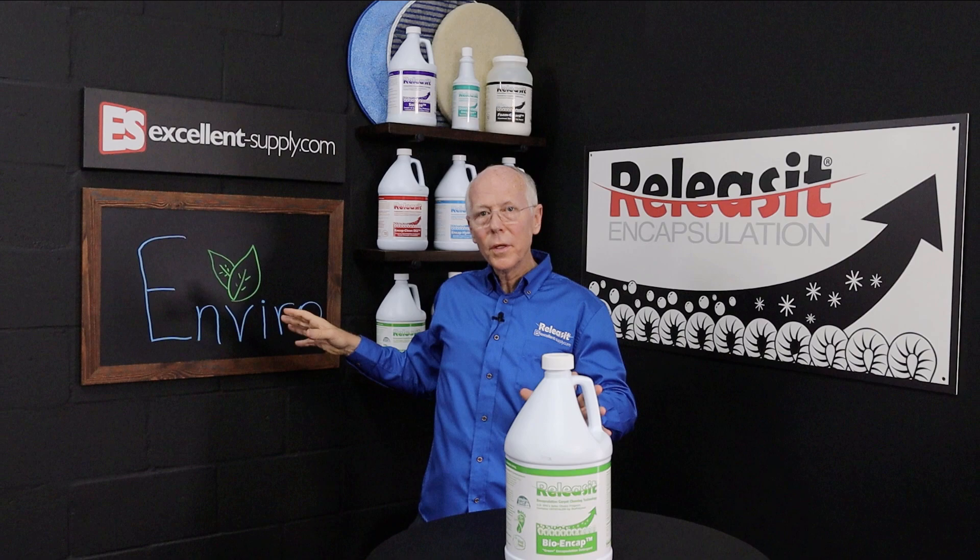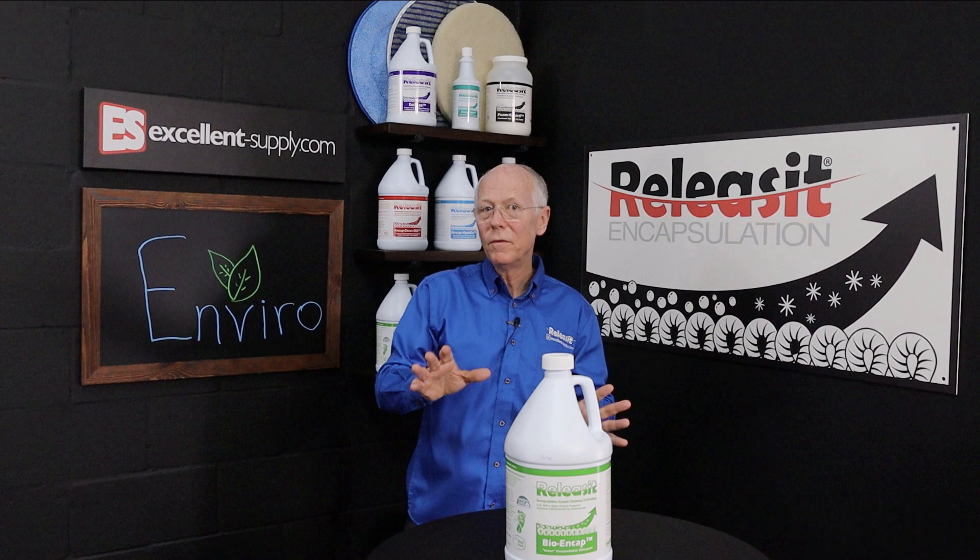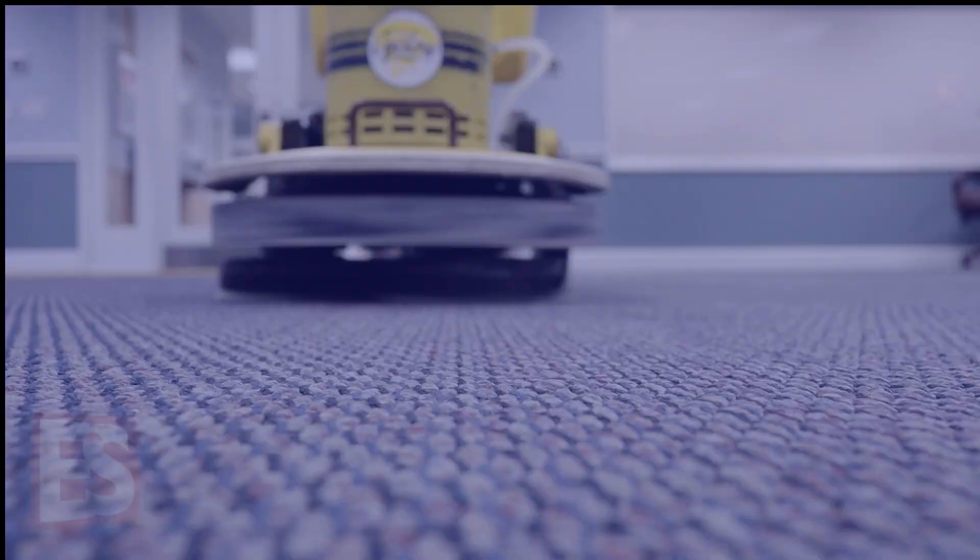In this episode of NCAP TV, we're going to talk about the environment — how the cleaning methods that we choose and the way that we go about cleaning can have a real strong impact on the environment in a positive or negative way. We'll outline a few ways that we can improve what we do when it comes to cleaning and how it impacts the environment.